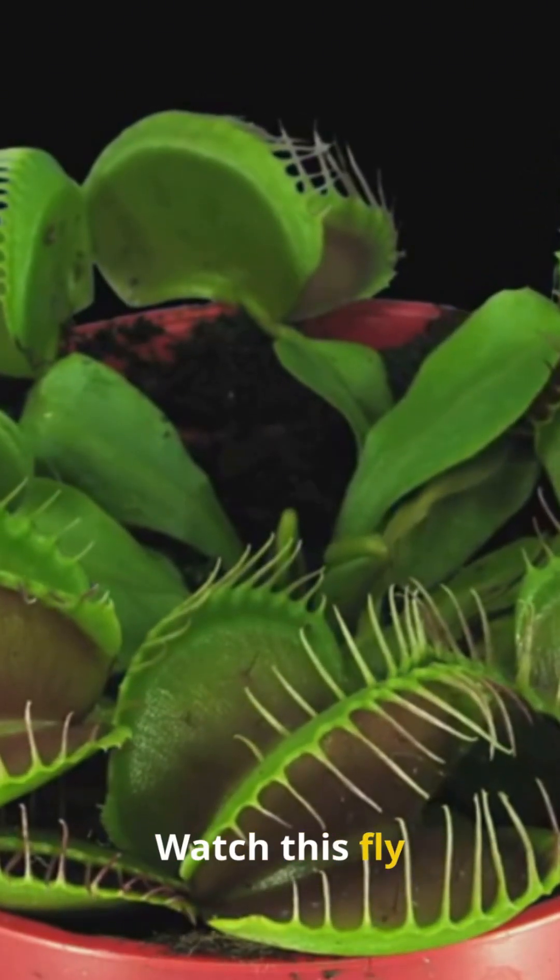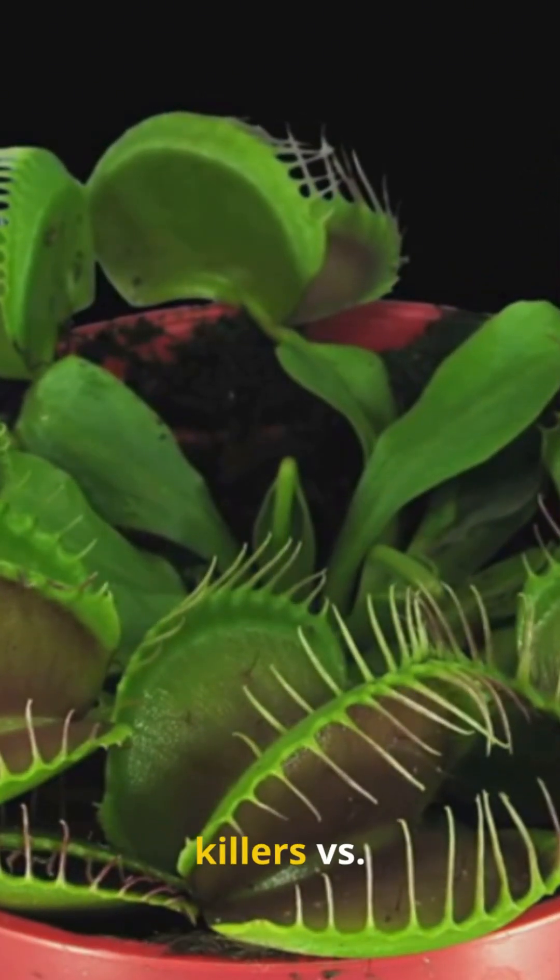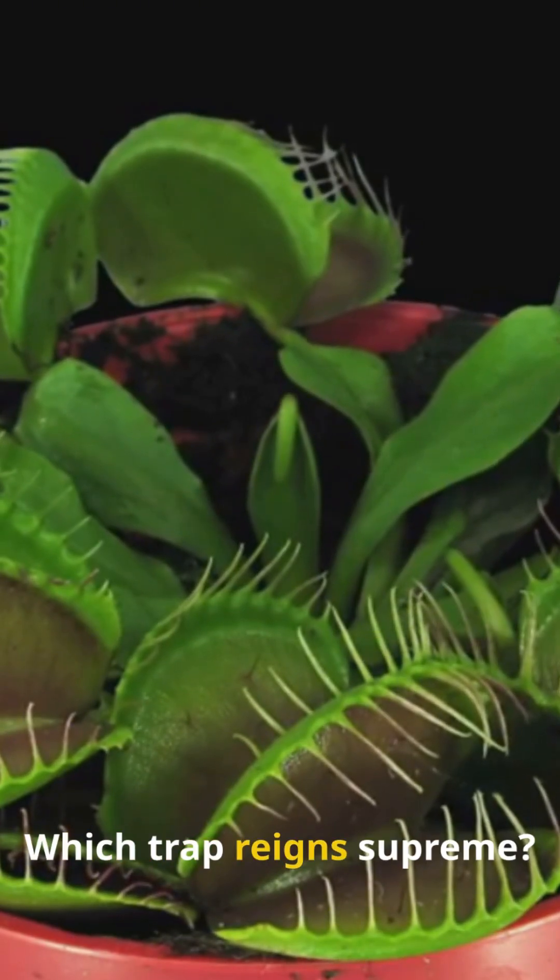What if plants could hunt like predators? Watch this fly vanish in a blink — carnivorous killers versus pesky insects. Which trap reigns supreme? Let's battle it out.